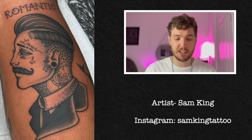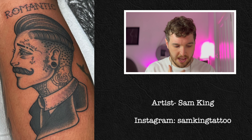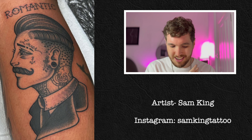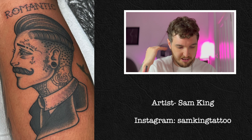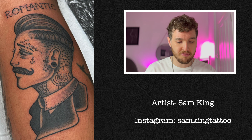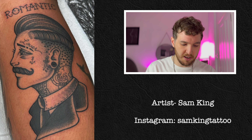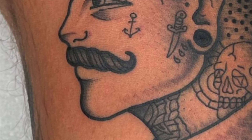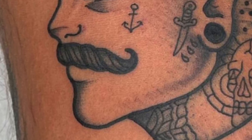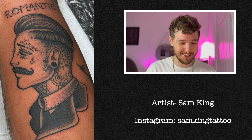First of all we've got this really cool old school gentleman with a handlebar moustache and tattoos on his face and his neck. Got the word 'romantic' above. He's got a really cool, very nice quiff. This is a really, really well done tattoo. My eyes are instantly drawn towards just how well done the moustache is — the line work is fucking great. Look how thick the outline is on the moustache.